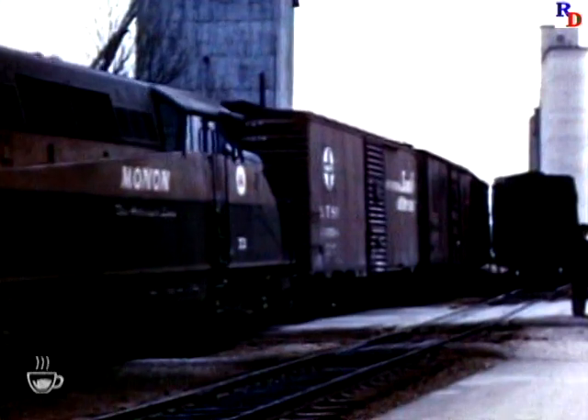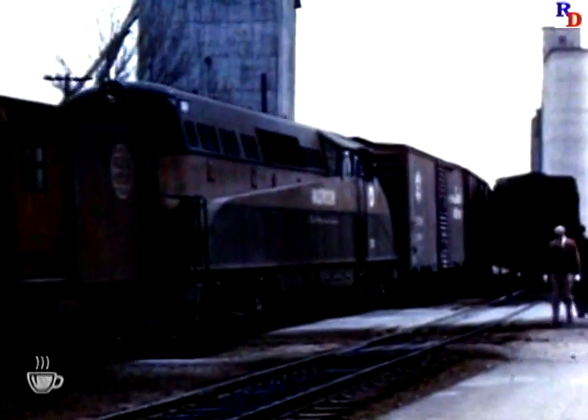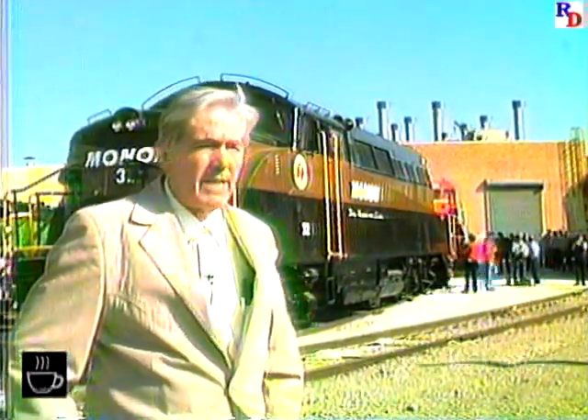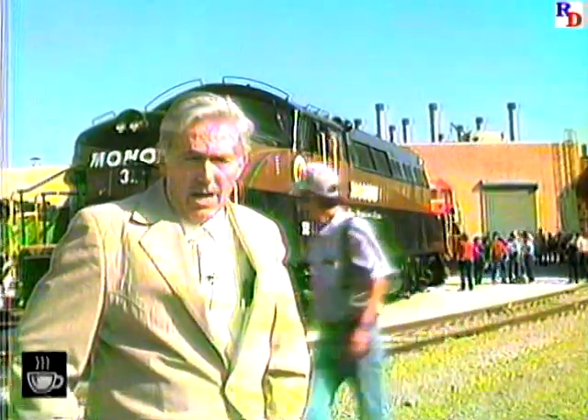Among the early purchases were RS-2 and BL-2 locomotives. As for the BL-2, it was a case of beauty being in the eye of the beholder. But it was a versatile locomotive, handling both freight and passenger runs as well as yard chores.